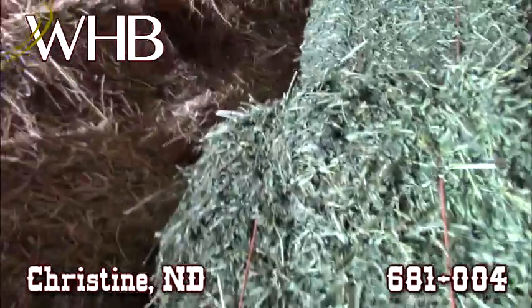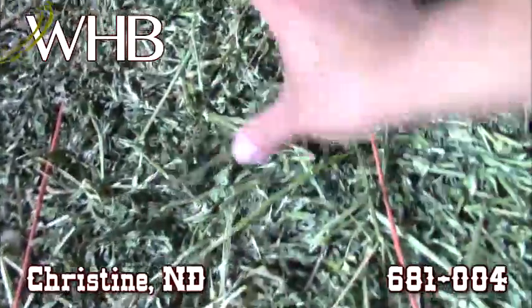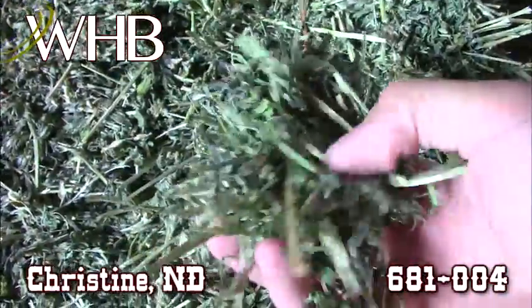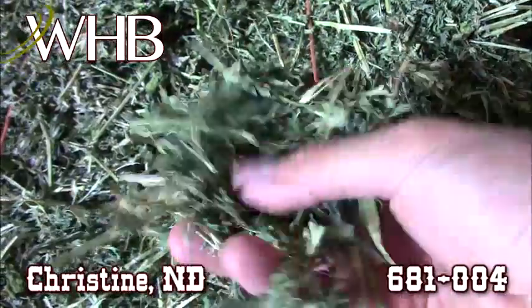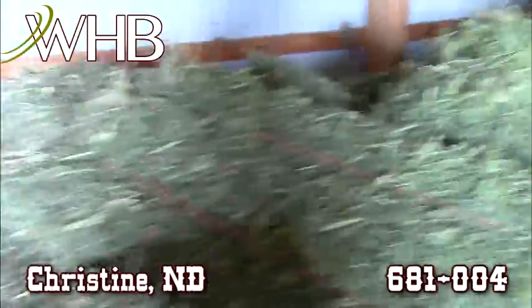Just look at the color on this stuff and all the leaf retention — this is an outstanding bale. Now they say that their testing brought back 200 RFV on this stuff. I can definitely believe it.